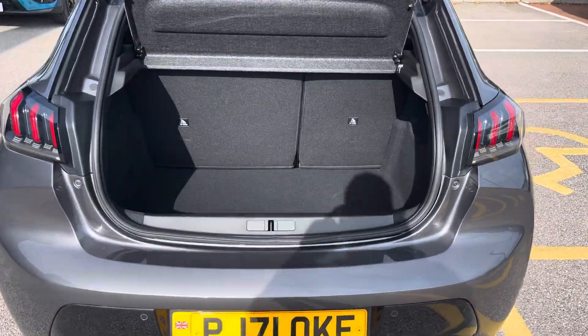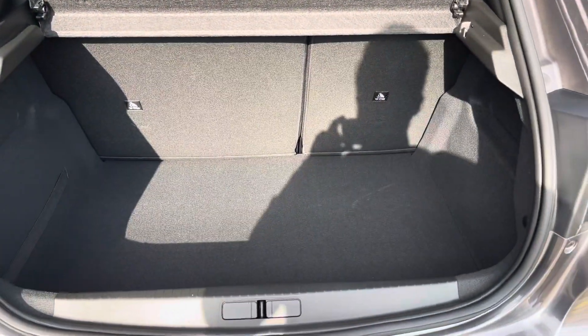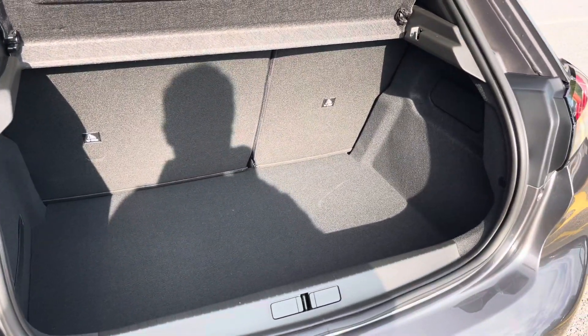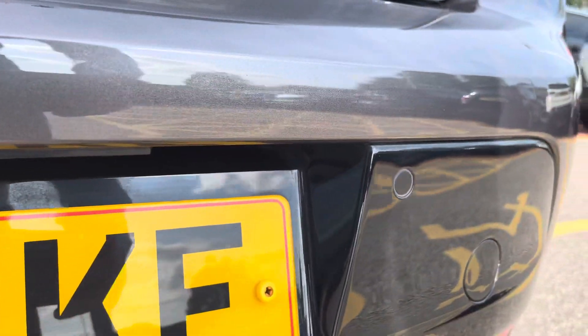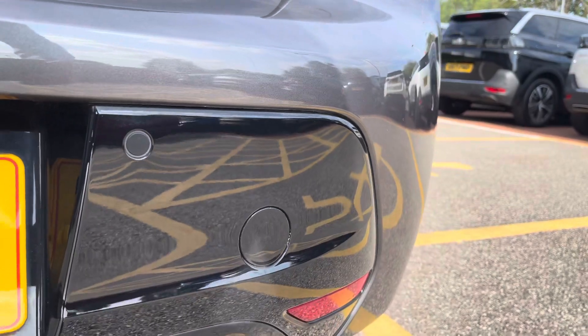The 311-litre boot space is perfect for all of your day-to-day journeys. The 180-degree colour reversing camera, paired with parking sensors, help make manoeuvring easy.